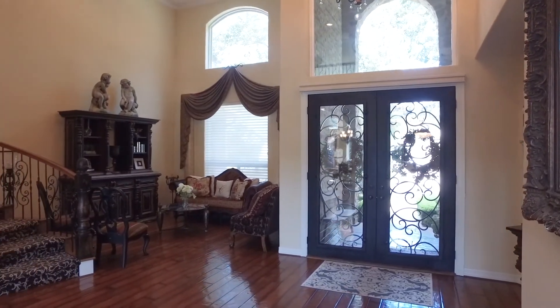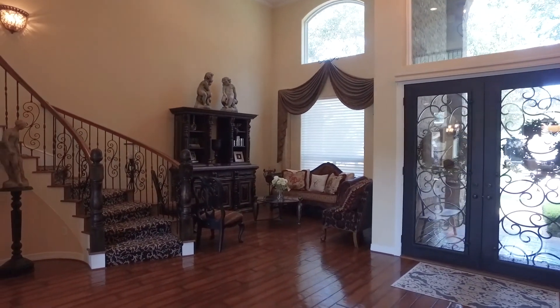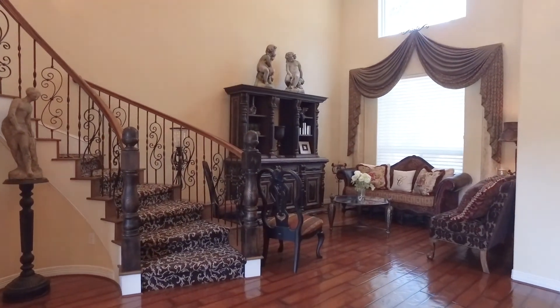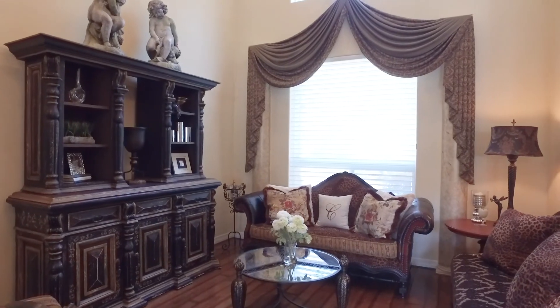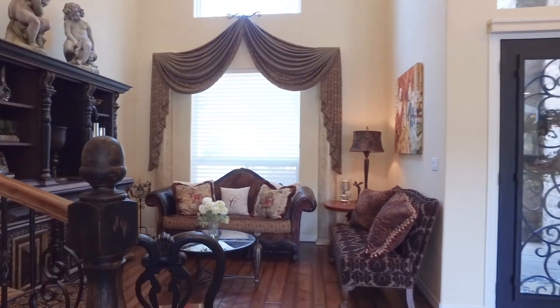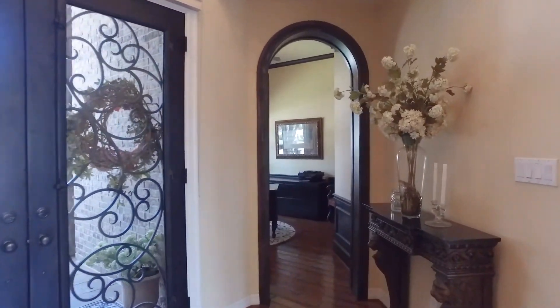When you first walk in, you're going to love the tall ceilings and those beautiful floors. This home is grand. Notice the carpet on the staircase, the wrought iron spindles and wooden banister. This formal living room gives off superb sophistication and refined taste.